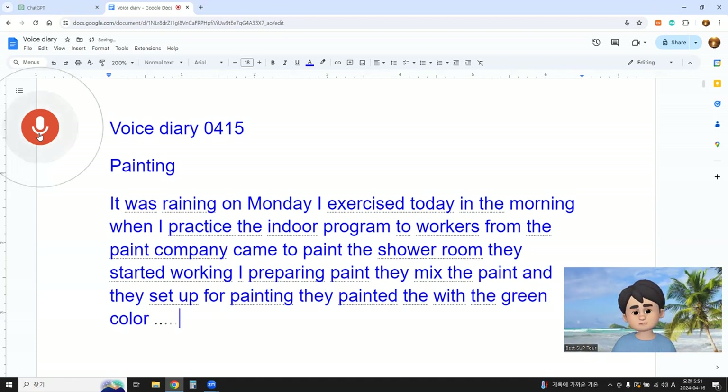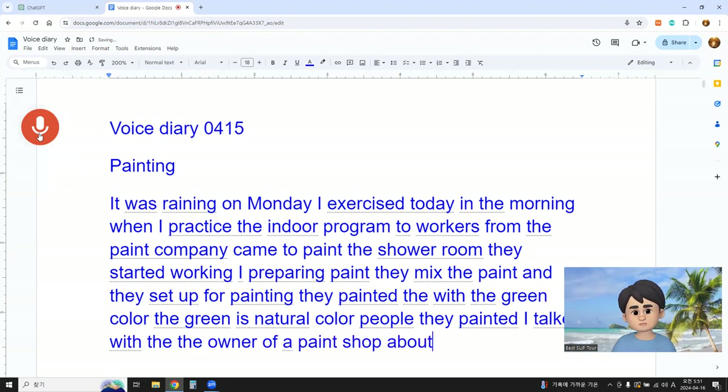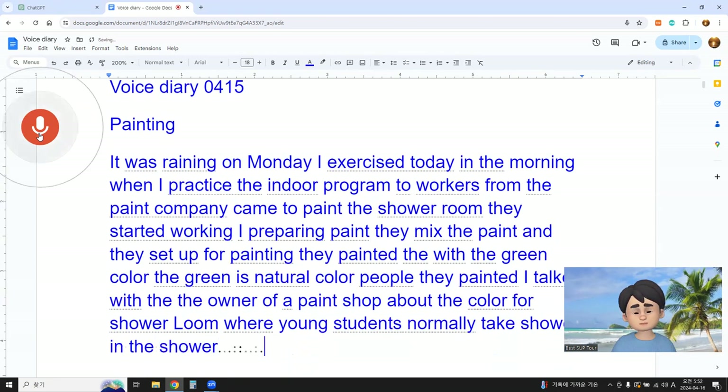The green is a natural color. Before they painted, I talked with the owner of the paint shop about the colorful shower room, where young students normally take showers. So we decided to paint with green color.